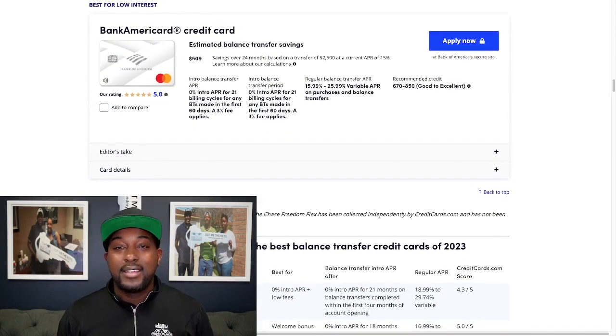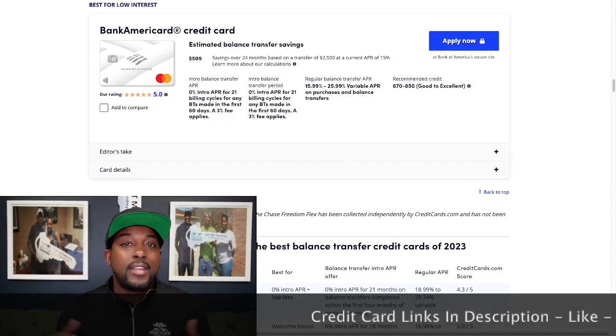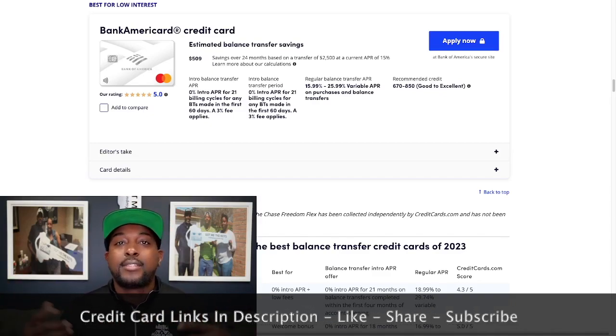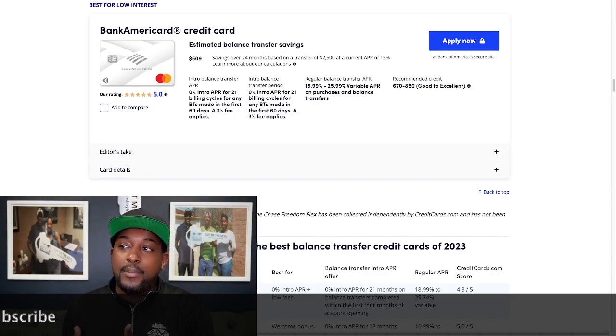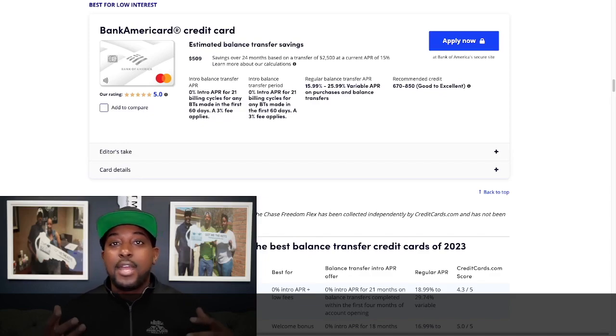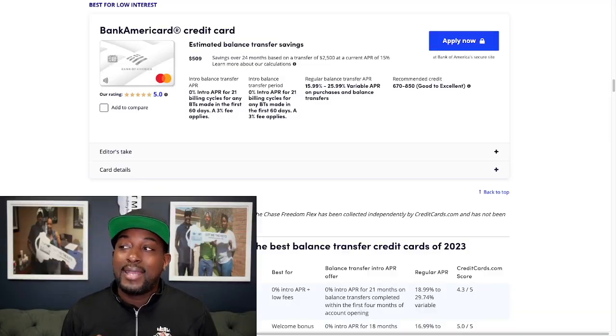The last card is the Bank of America card, best for low interest overall, and it actually has the largest savings we've seen. Bank of America is straight to the point — they're going to give you 0% APR for 21 billing cycles, and you have to make your balance transfers within 60 days. That 3% fee applies. On the low end, your interest rate is 15.99%, and on the high end, 25.99%. You need about a 670 credit score to qualify.